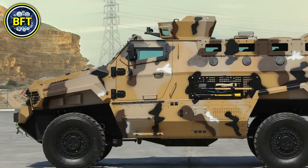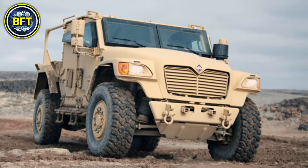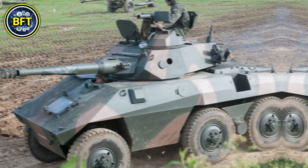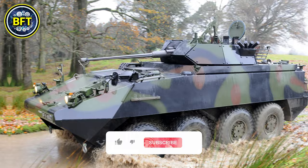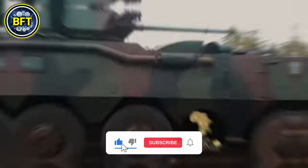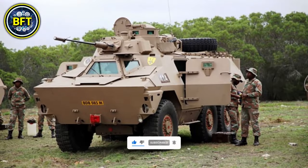In this list, we'll consider only land vehicles, leaving warships and aircraft for future content. But before we start this exciting journey, which country would you like to see in the next video? Let us know in the comments, and don't forget to like and subscribe if you want to see more military rankings. And now, let's get started.